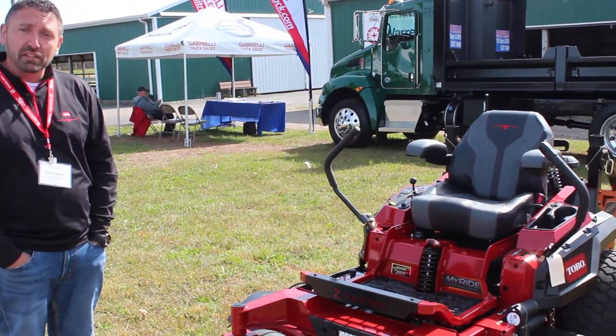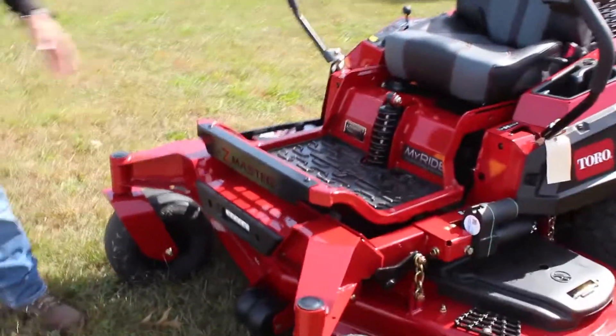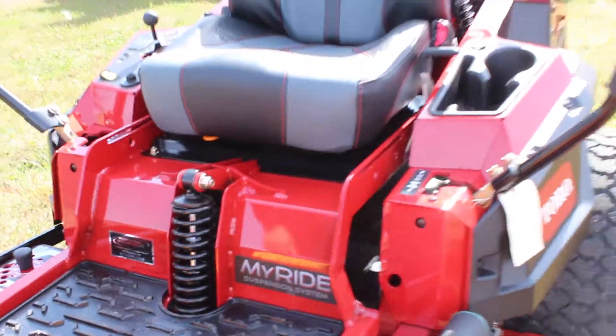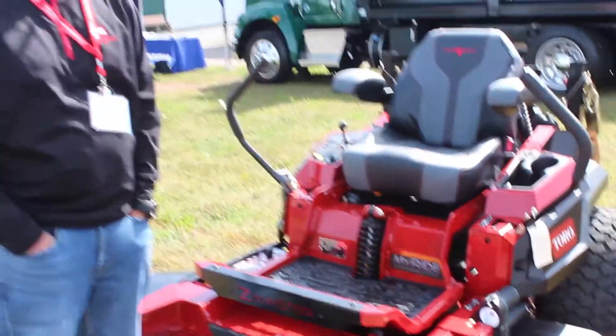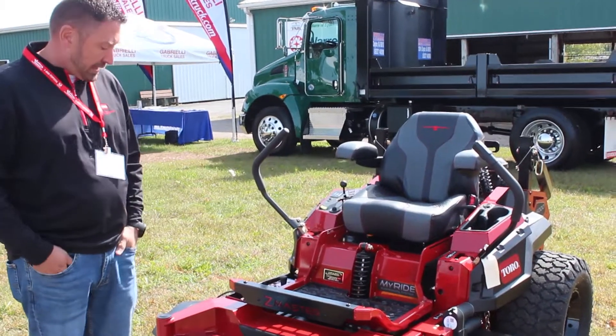They've got a couple different options in the 4000 series. This particular one has got a lot of bells and whistles. It's got the MyRide system, which is a platform that actually will go up and down as much as three inches to give the operator a better feel through the day and not get beat up so much by the end of the day.